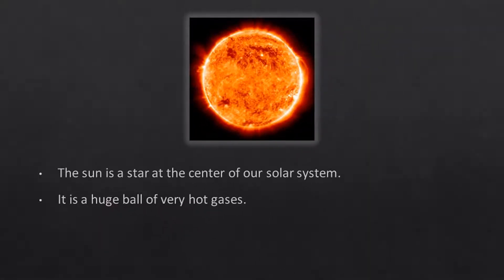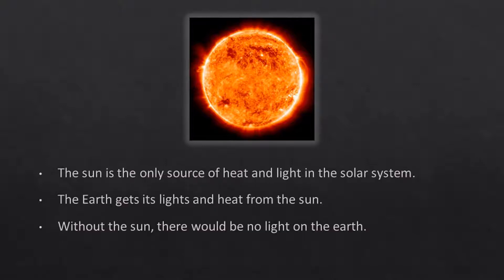The Sun is a star at the center of our solar system. It is a huge ball of very hot gases. The Sun is the only source of heat and light in the solar system. The Earth gets its light and heat from the Sun. Without the Sun, there would be no light on the Earth.